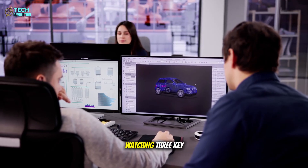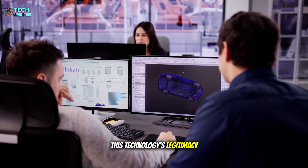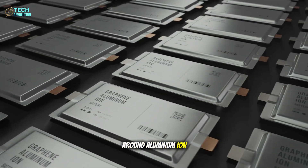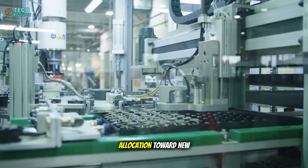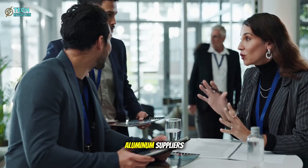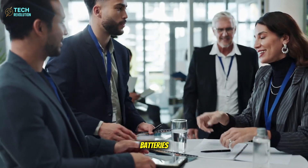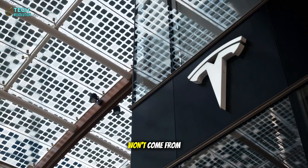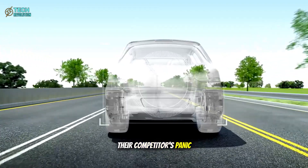Industry analysts are watching three key indicators that will signal this technology's legitimacy: Tesla's patent filings around aluminum-ion chemistry, unusual capital expenditure allocation toward new manufacturing equipment, and partnerships with aluminum suppliers that make no sense for traditional batteries. The first validation won't come from Tesla's announcements — it'll come from their competitors' panic responses.